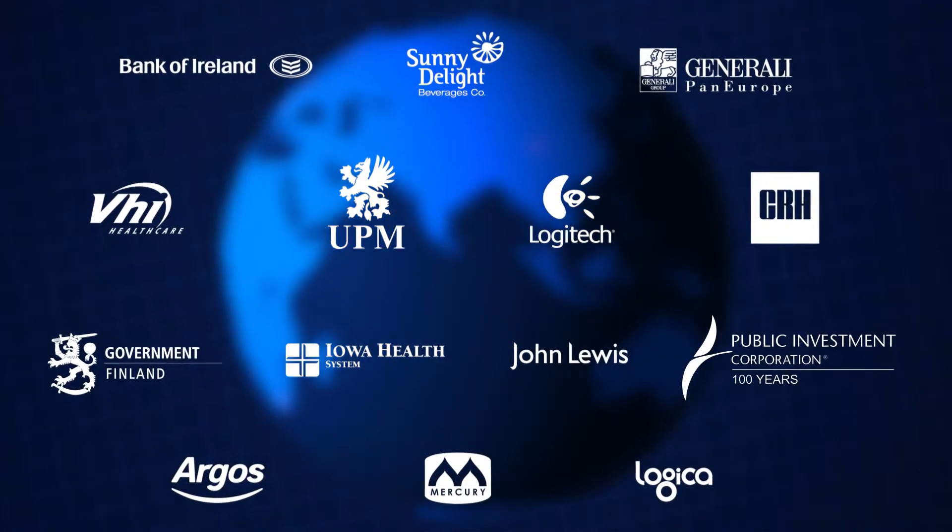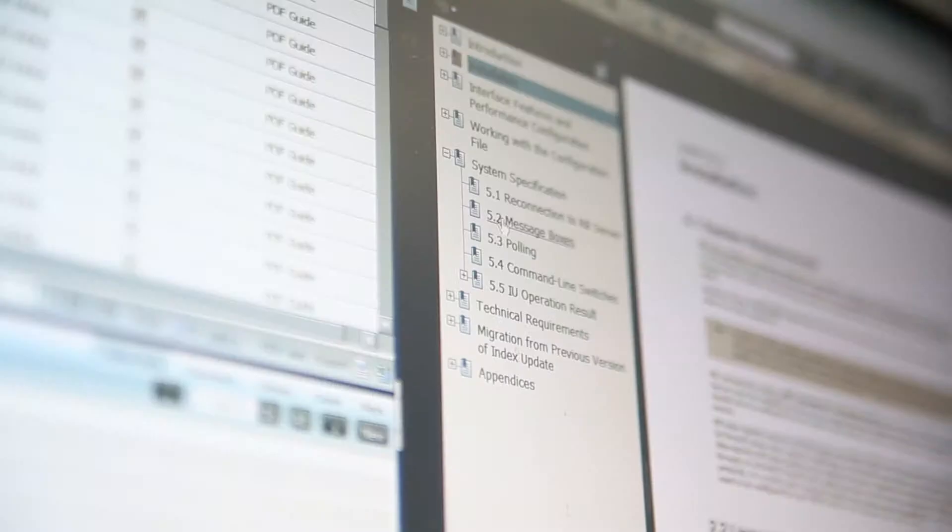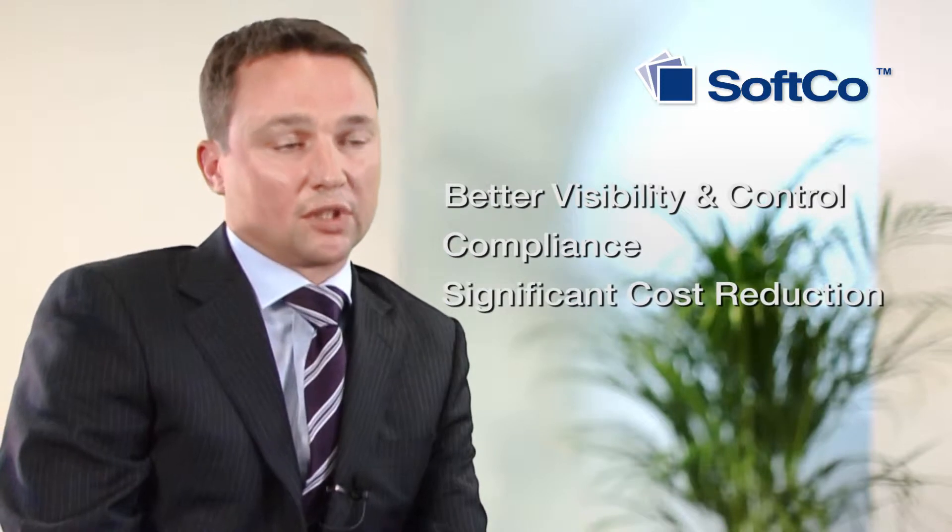Typically where an organization has inefficient processes that are poorly controlled, with lots of paper and electronic documents, our systems are deployed to deliver improvements — better visibility and control, compliance, and most importantly significant cost reductions.